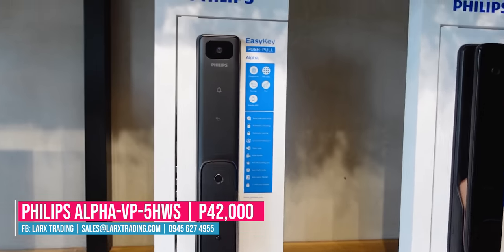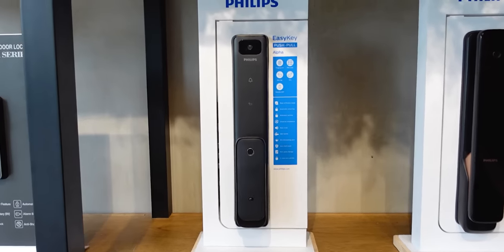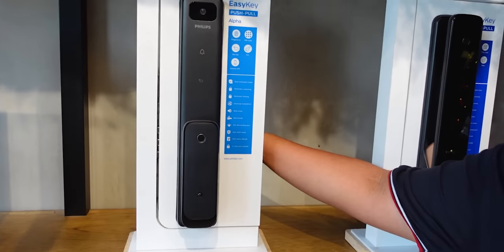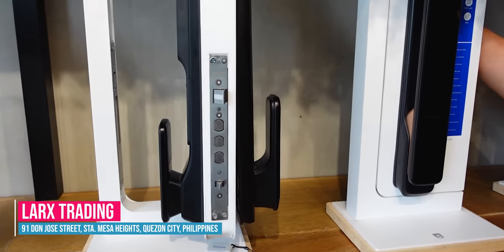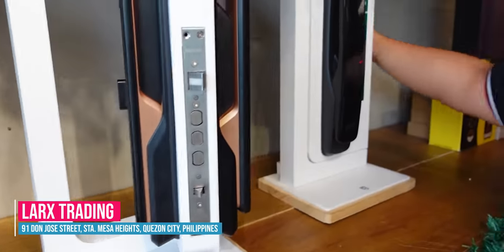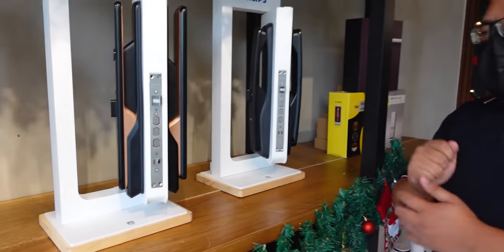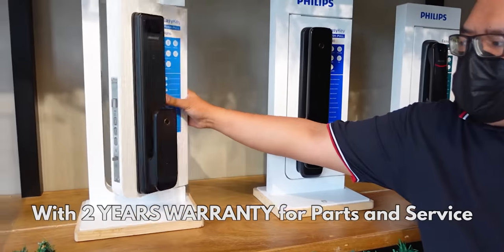Philips also offers 2 years warranty parts and service on every unit. Next is the Philips ECQ rimlock 5100 — this is a no-handle type, rim-type for gate use. It's a double-sided lock: from outside you need pin code, fingerprint, or card. From inside, there's no open-close button — you need a key, or you can open it through the app. This model is mainly used for pedestrian gates. It's priced at 22,000, with 5-access ways including fingerprint, pin code, key tag, key, and remote via Bluetooth.